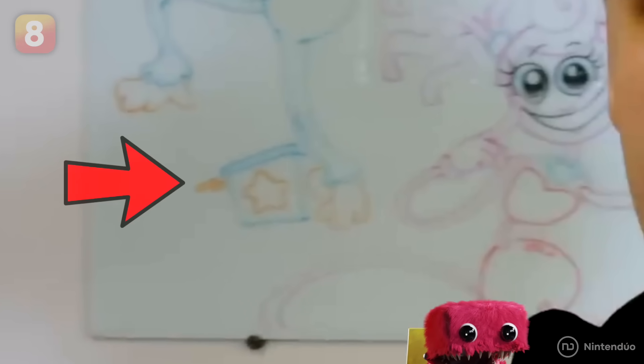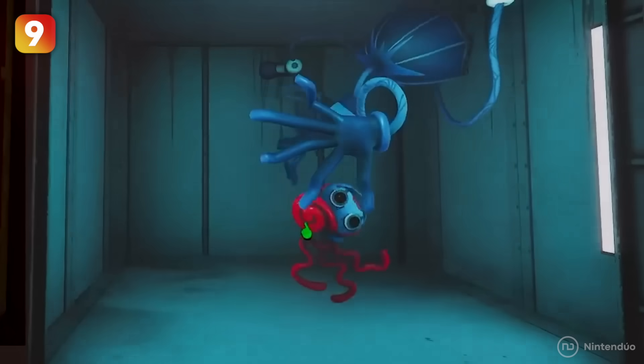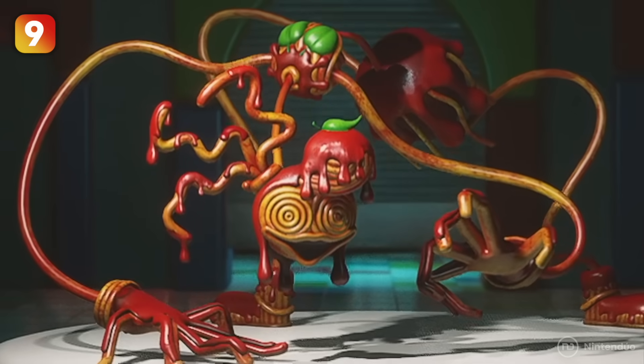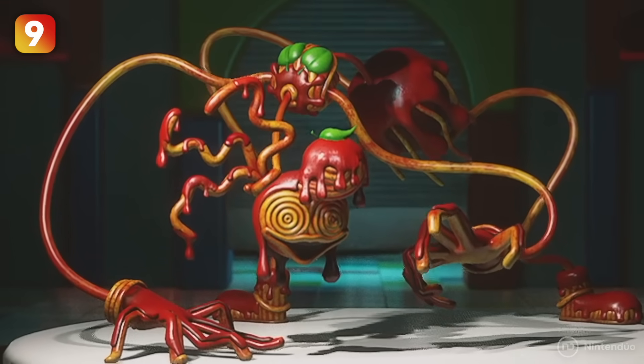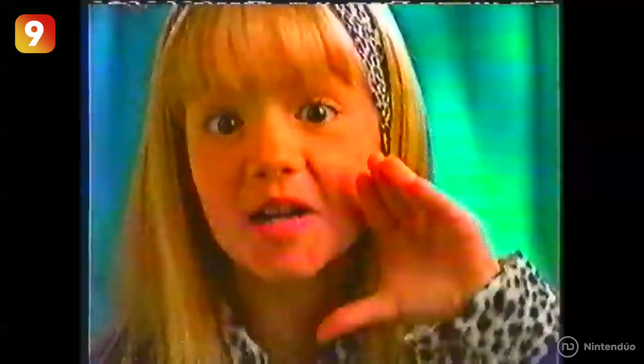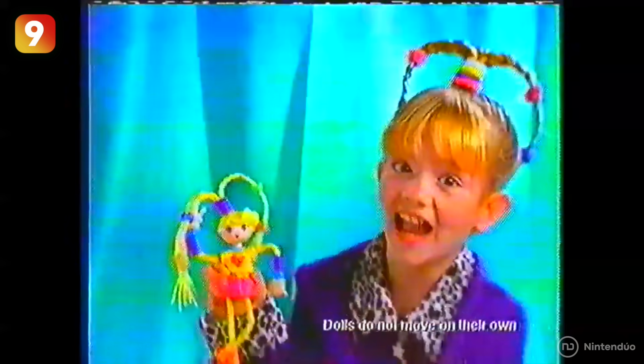Mommy Long Legs also has several unlockable skins, but one in particular is really bizarre — meet Mommy Spaghetti, a weird fusion of the toy with some pasta bolognese. This seems to be a nod to Betty Spaghetti, a real-life toy that's flexible like Mommy Long Legs.